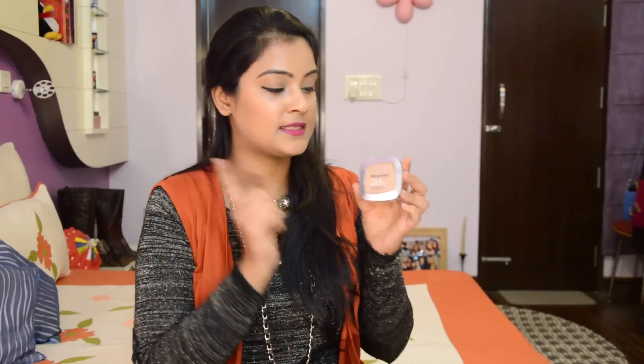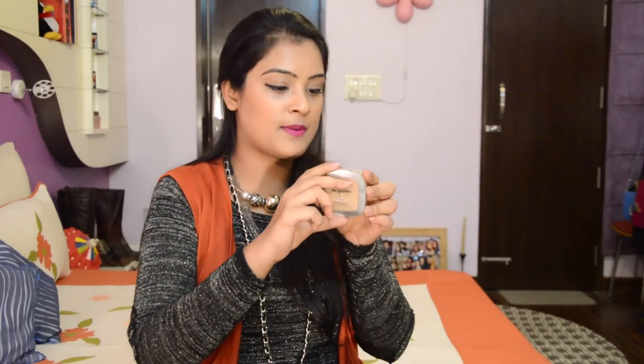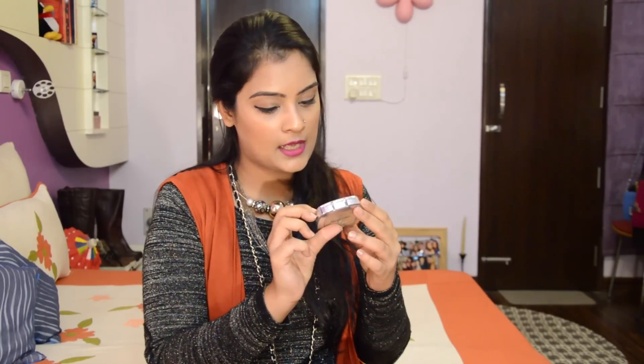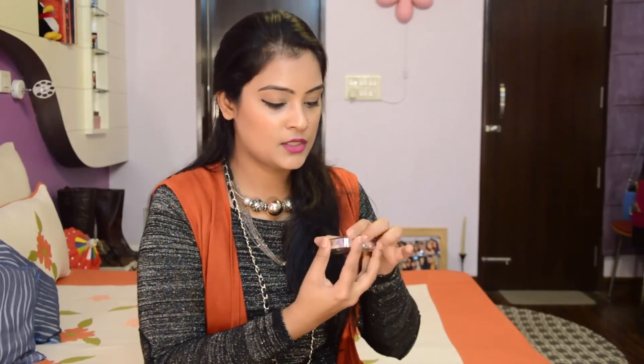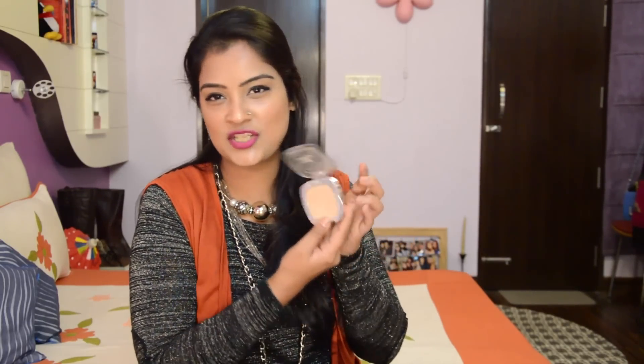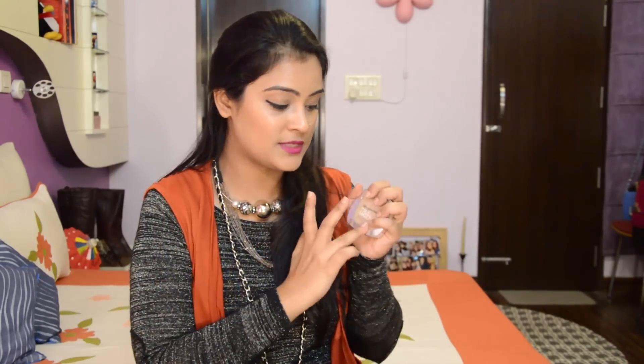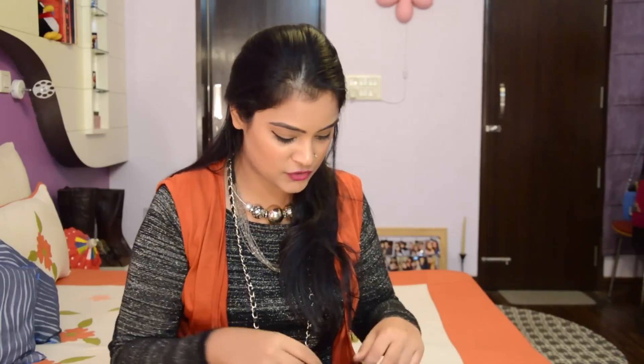For the compact, I have the L'Oreal True Match Compact Powder in the shade Golden Beige. This is a shade lighter than my actual skin tone but I manage with it. The texture is really soft and powdery — it does not dry out my skin or create any dry patches.